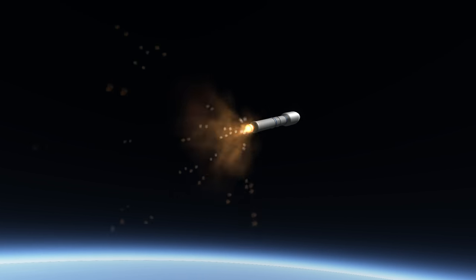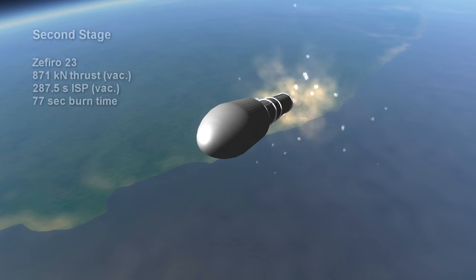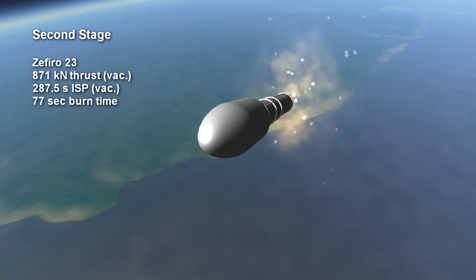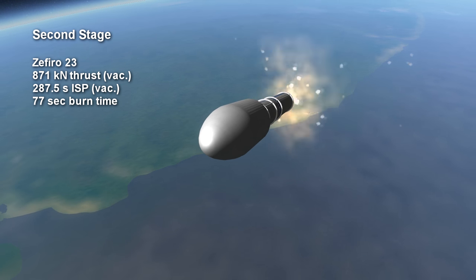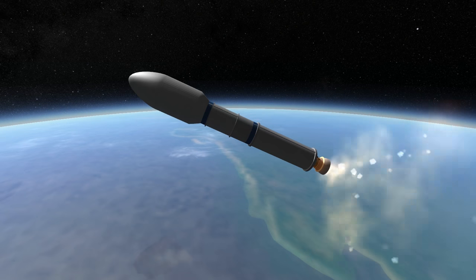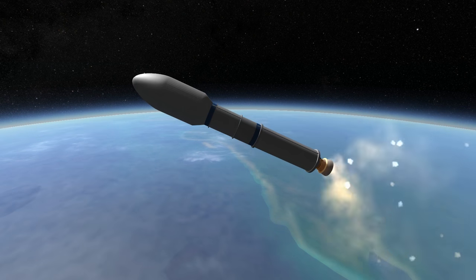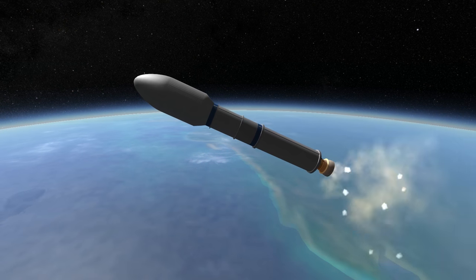Efficiency for the first stage is 280 seconds specific impulse in vacuum. The second stage is the Zephyro 23, which provides 871 kilonewtons of thrust for 1 minute and 17 seconds. The second and third stages are both made by Avio in Italy, which also handles the main manufacturing, integration and testing of the first stage.